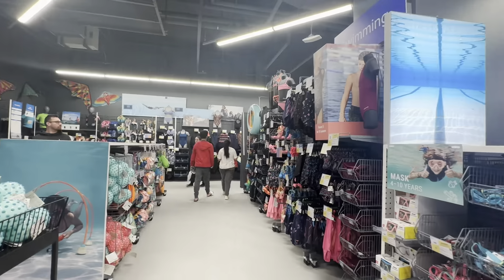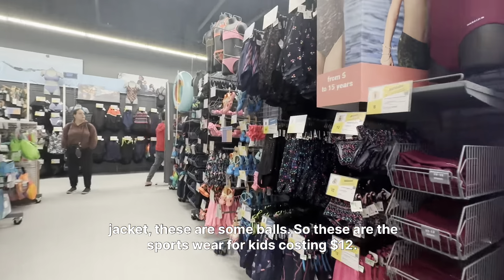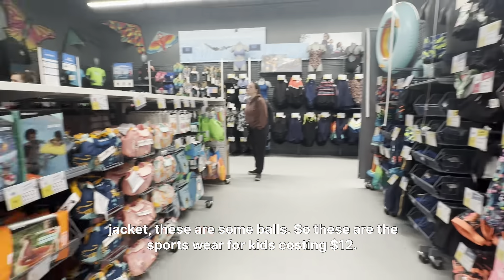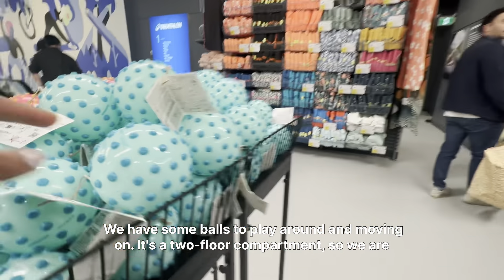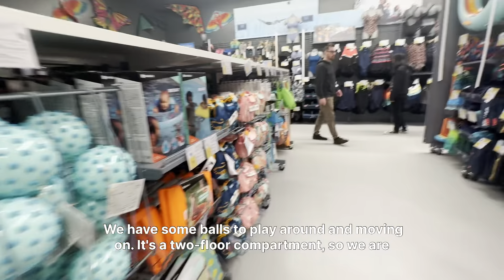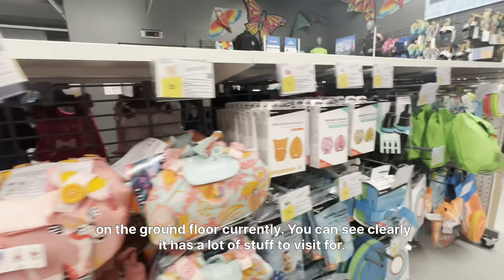These are some jackets, these are some balls. These are the sportswear for kids costing $12. We have some balls to play around. Moving on, it's a two-floor store so we are on the ground floor currently.